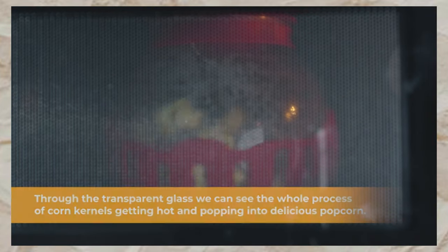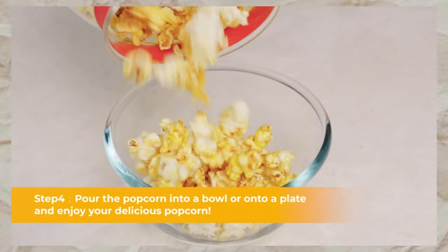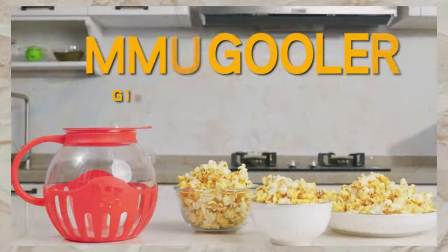Simply add kernels, cover with the vented silicone lid, and microwave for 3 minutes or less. Plus, it's dishwasher safe for easy cleanup. Enjoy popcorn the healthier way with Magoogle.